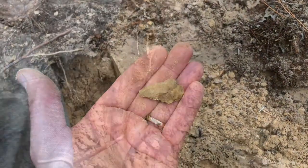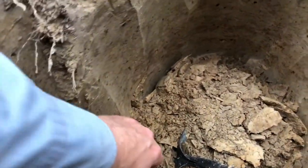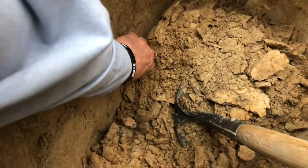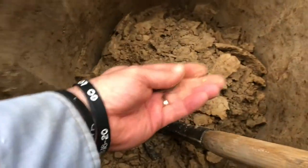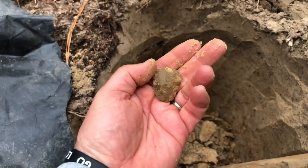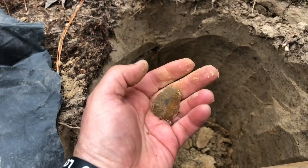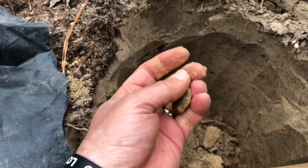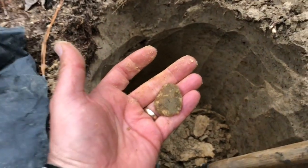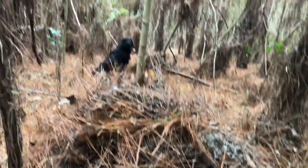I've hit something else in the wall right here — let's get it out together and see what it is. It's gonna be some kind of little scraper or preform. That's two out of this hole — maybe I'm getting onto something. We'll see, I'll get back with you.